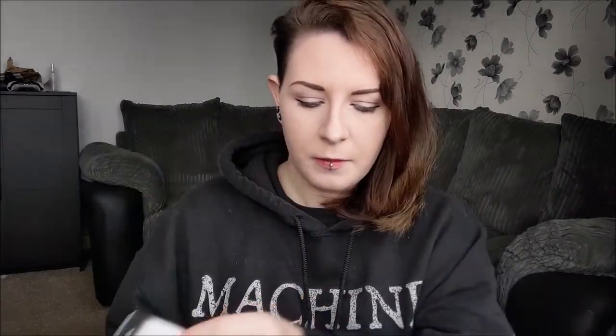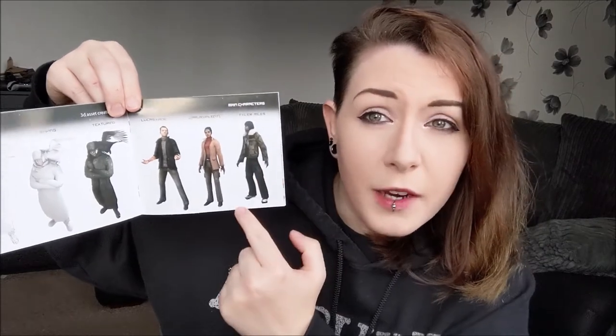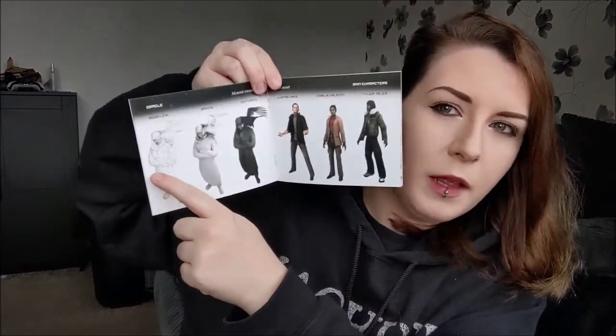Inside you've got the disc with its artwork - I'm pointing that out for a reason we'll come back to. Tucked into the side there's an art book with concept art and pencil drawings, showing the progression from concept to final outcome. It goes through modeling, baking, and texturing - I didn't realize baking was a term in game development. There's also some environmental design in there, which is cool.